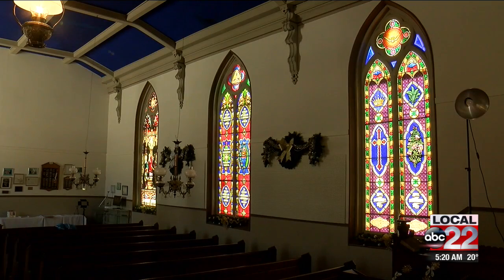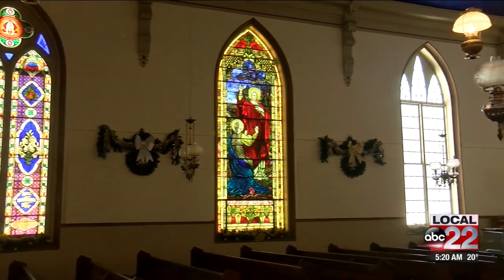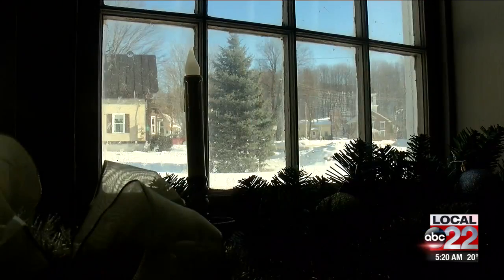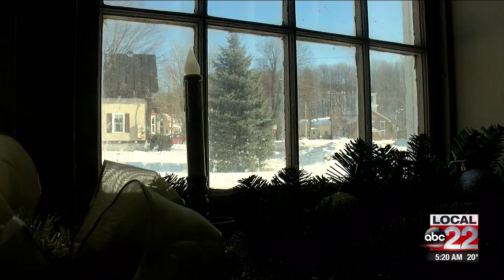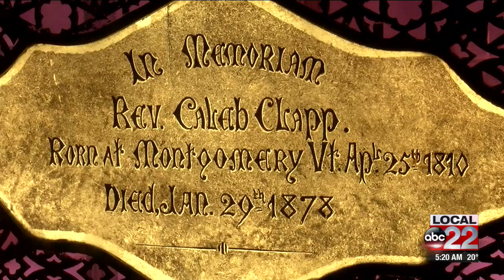Since then, a lot of work has been done to restore the timber frame structure and to take care of the stained glass windows. There are two types of stained glass windows — they're pictorial or allegorical. They were made in memory and honor of some of the founders of Montgomery, particularly the Clap family, and range from the late 1870s to about 1920, including this one over here of Mary Magdalene.